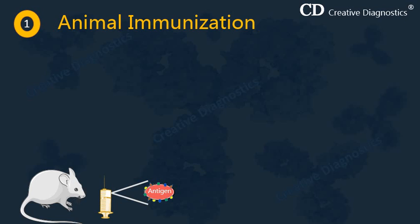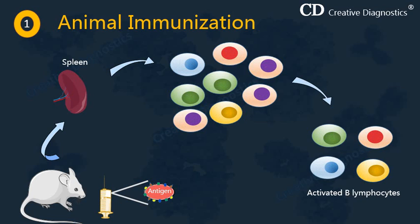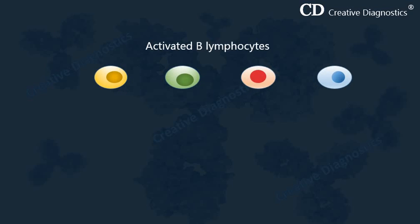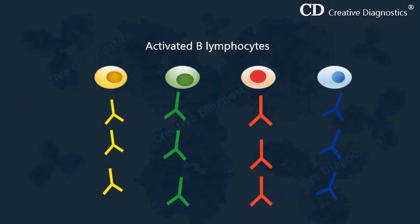After several weeks, when these B lymphocytes reach an optimal amount, the mouse is sacrificed and the spleen is removed aseptically. The spleen is a secondary lymphoid organ from which we can easily harvest activated B lymphocytes. These activated B cells are capable of producing antibodies against the specific epitope present on the antigen, but cannot replicate in culture.